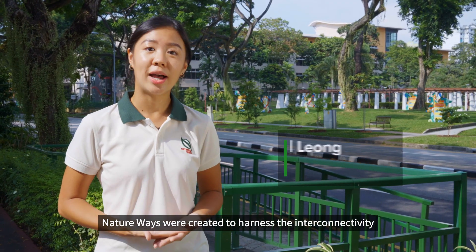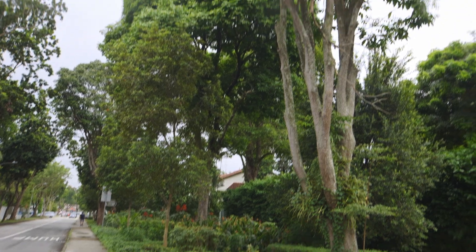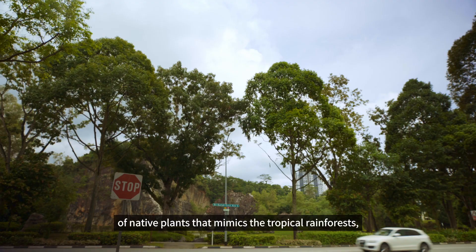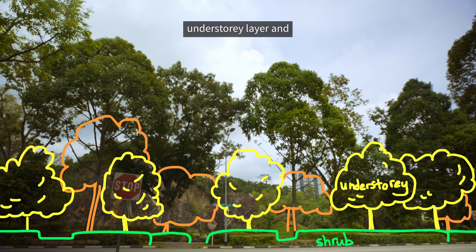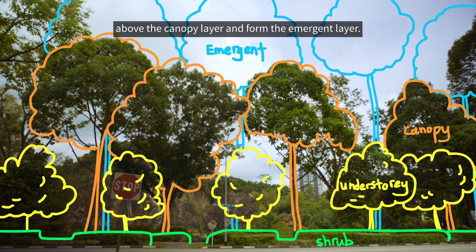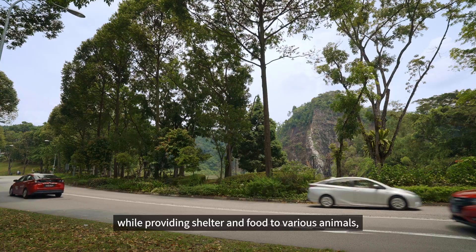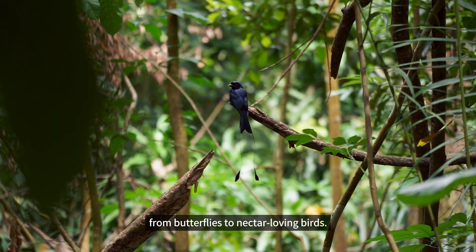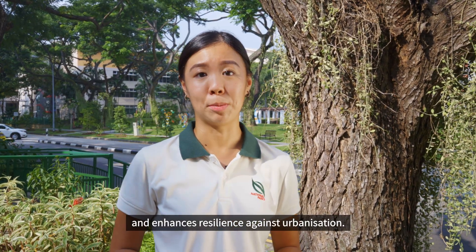Nature Ways were created to harness the interconnectivity of Singapore's roads to pave the way for biodiversity. Nature Ways adopt a tiered planting structure of native plants that mimics the tropical rainforest, with a shrub layer, understory layer and canopy layer, as well as trees that can grow above the canopy layer and form the emergent layer. This beautifies the roads for pedestrians and road users while providing shelter and food to various animals, from butterflies to nectar-loving birds. This also makes Singapore's streets cooler and enhances resilience against urbanisation.